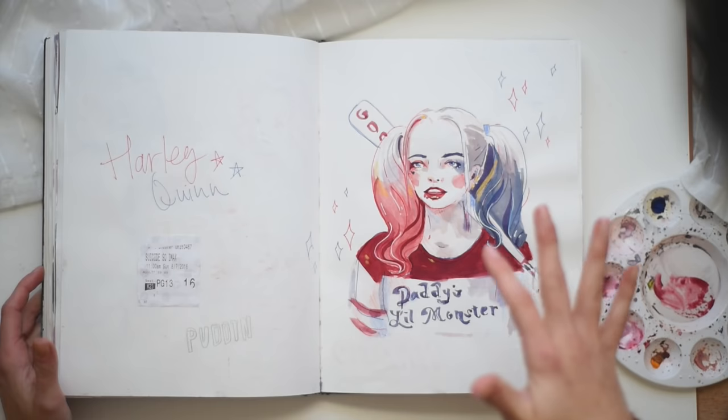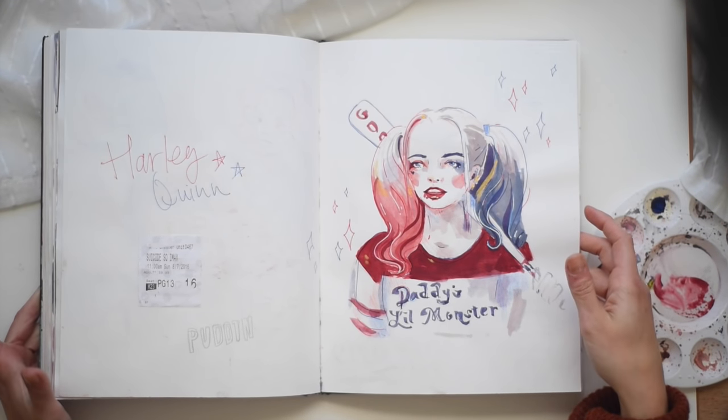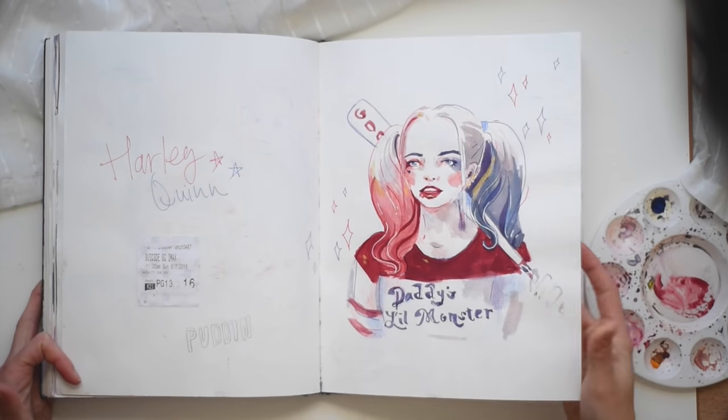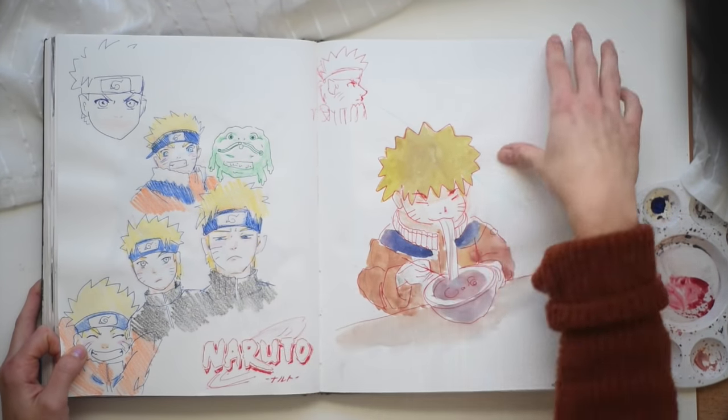Sometimes it doesn't work, but I like to do it anyways. That's when I saw Suicide Squad. As you can see, I had the gouache — the red and the blue — and that's it. But I like this one. Naruto, because I love him. Love him. He's cute.